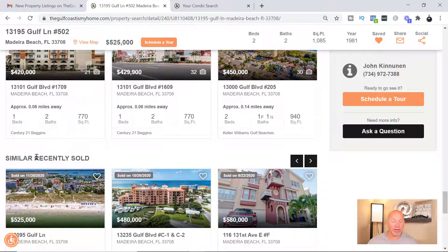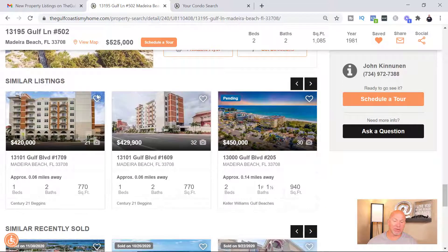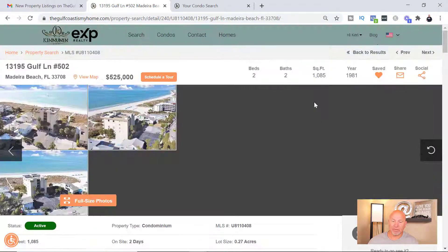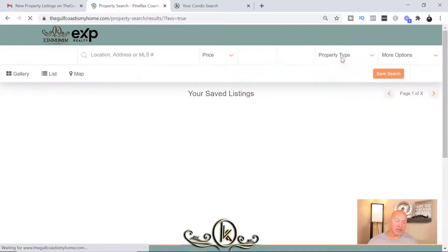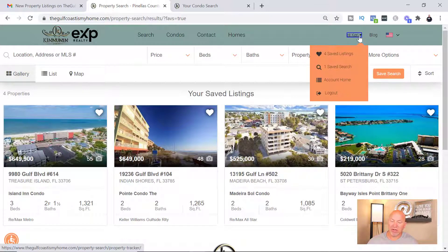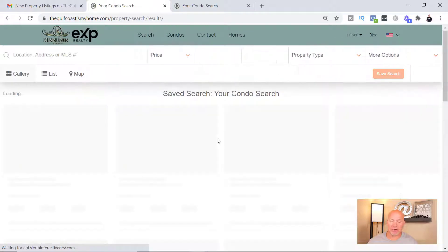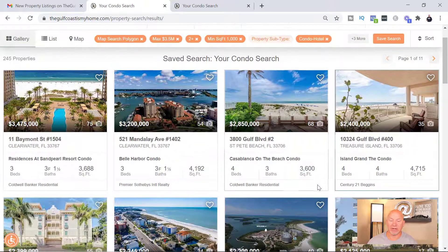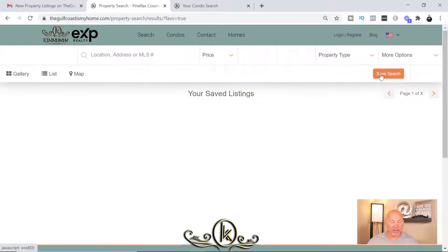As you scroll down you'll see similar recently sold properties and similar listings that you can click on and view. When you get up to the top, you can click here to view your saved listings — this will show you all the listings you've hearted. You can also go to your account home, where you can go back to your original search and see all the condos that meet your search criteria.